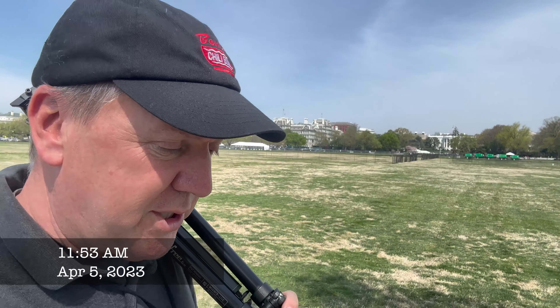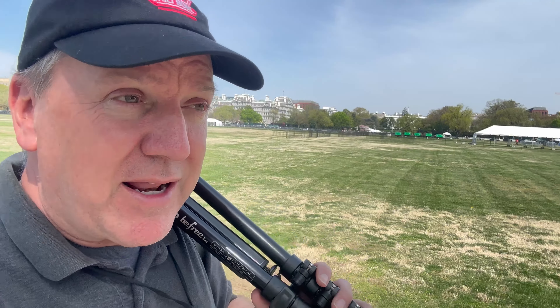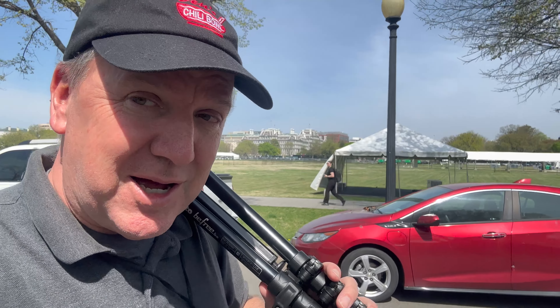Hey guys, greetings from Washington. I am back in DC. It is a gorgeous day, but I am in a big rush. I've got to get over to the African American History Museum to set up a tripod preset for the vice president's speech. But before we do that — after we put up the tripod, before the speech — we're going to run around because it's a gorgeous day in DC. I want to show you guys what DC is like when the sun's out.